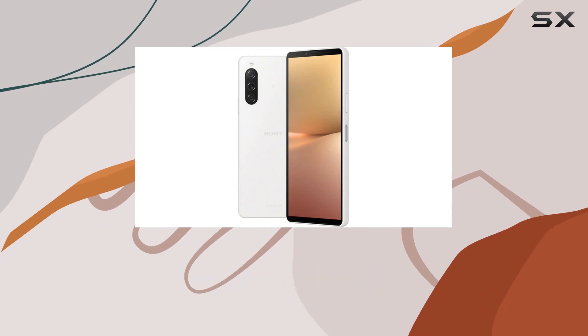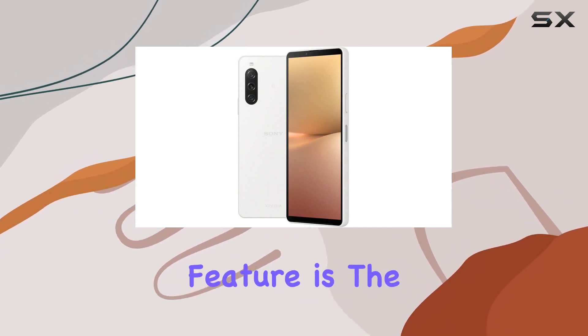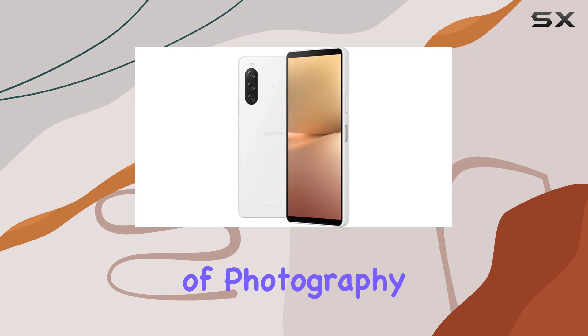Whether you're browsing, streaming, or gaming, one standout feature is the smart AI camera, which takes the hassle out of photography.